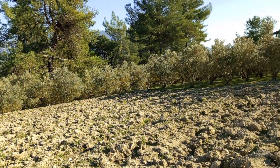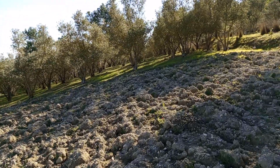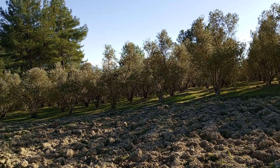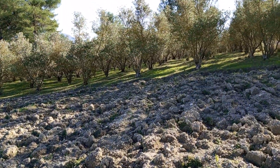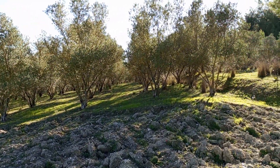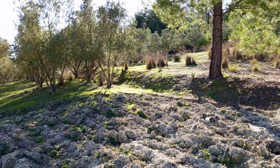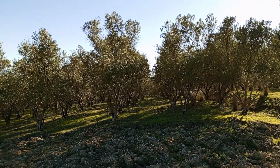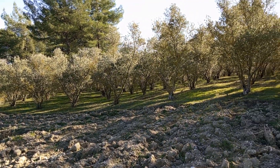Hemen yan tarafımızda parselimizin yaklaşık yarısı kadar bir bölümde zeytin ağaçları var. Yaklaşık 12-13 yıllık, tam meyveye gelmiş zeytin ağaçları. Bakımı çok çok güzel yapılmış; altı yemyeşil halı gibi, hiç çalı-çırpı, diken veya yaban otlarının bulunmadığı çok bakımlı, çok güzel bir bahçe.